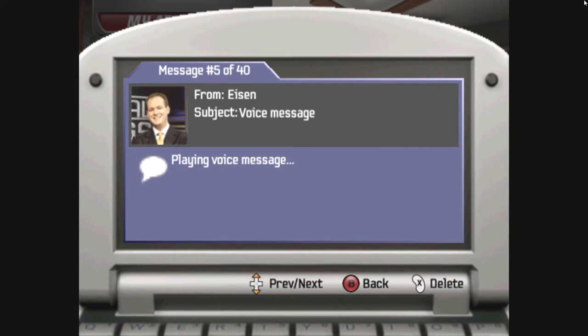Hey, it's Rich Eisen again. One thing I wanted to mention was your appearance. Make sure you pay attention to how you're dressed out on the field. It sounds kind of silly, but how you look really impacts what people think of you.